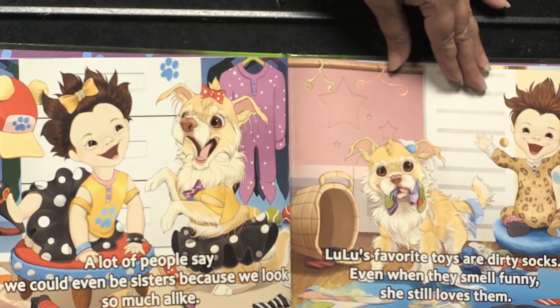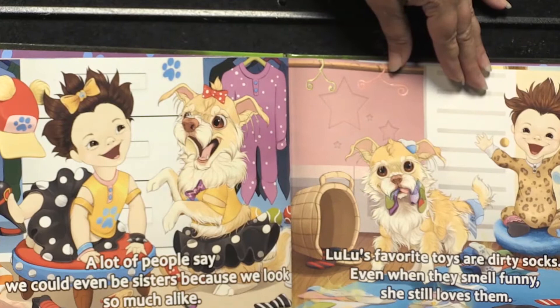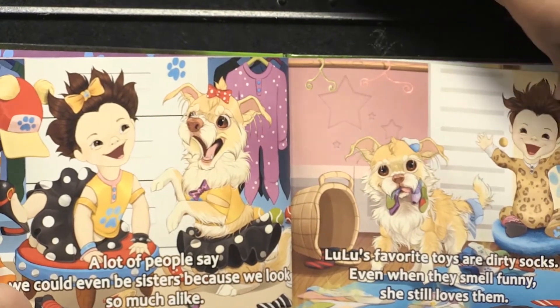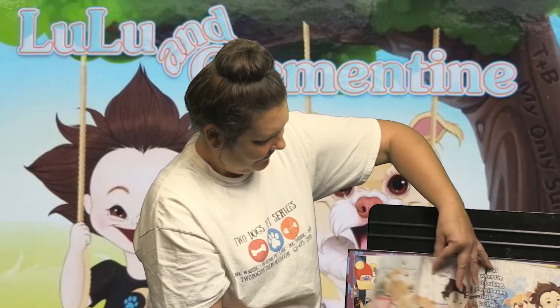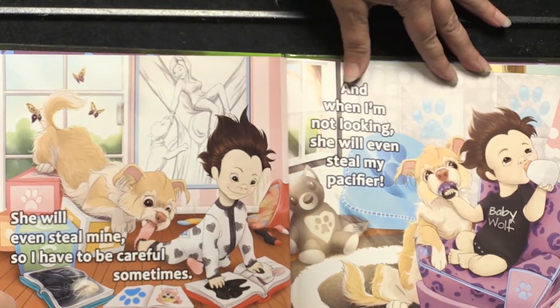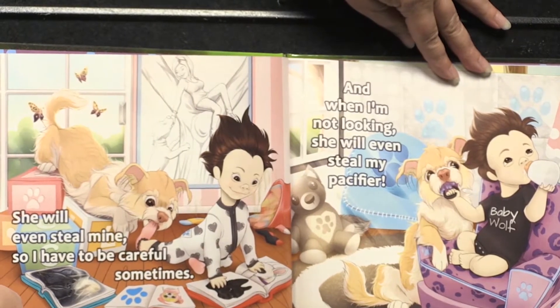Lulu's favorite toys are dirty socks. Even when they smell funny, she still loves them. Ew, dirty socks. She will even steal mine, so I have to be careful sometimes. And when I'm not looking, she will even steal my pacifier.